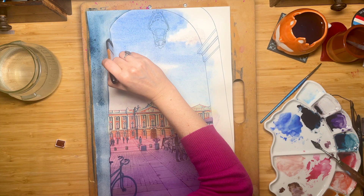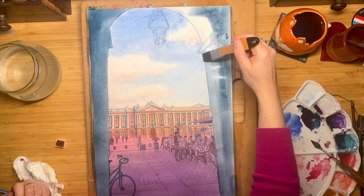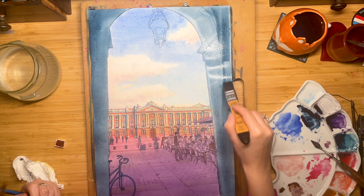In fact, if you pay attention, you can clearly see that the more we progress to the foreground, the darker and cooler the colors become. This way, the eye focuses on the town hall building and not on the objects in the fore and middle ground.